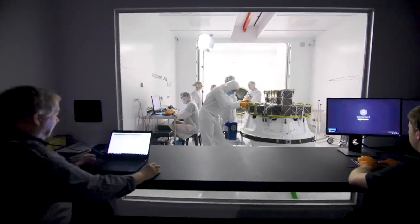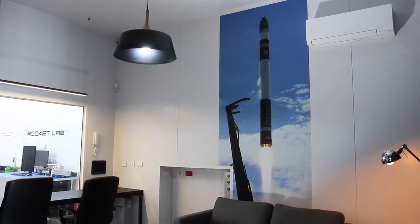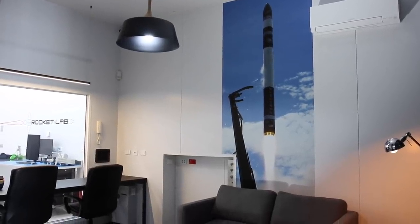Just outside the clean room we have a dedicated customer area so customers can sit and observe the payload integration process without being gowned up in the clean facility.